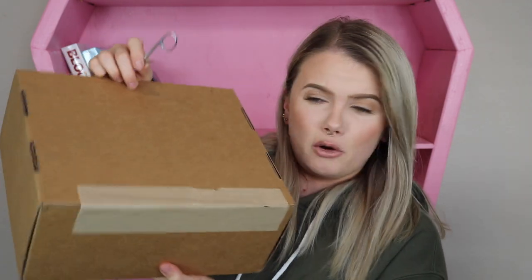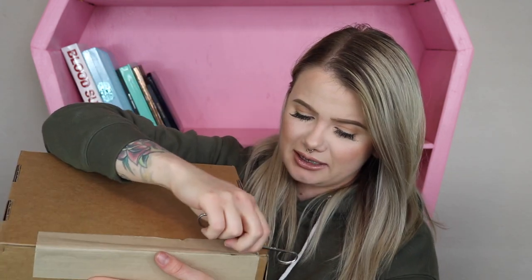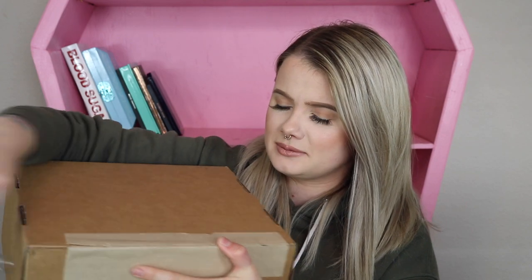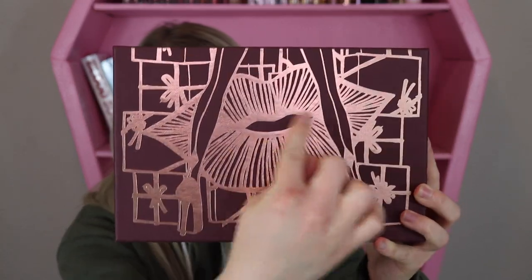Let's go ahead and unbox this mystery box! I love doing mystery boxes — I always think they're a good time. Let's open it up. I doubt this outer box is the actual mystery box because it's very blank and plain looking. There we go — that's the mystery box we're looking for!